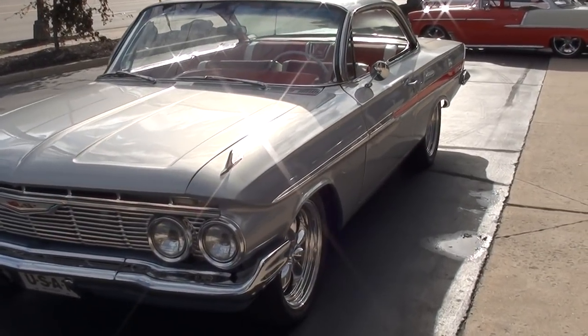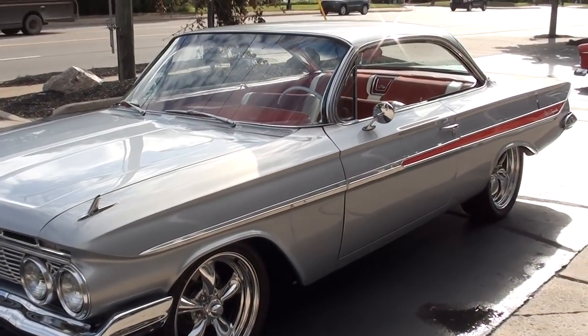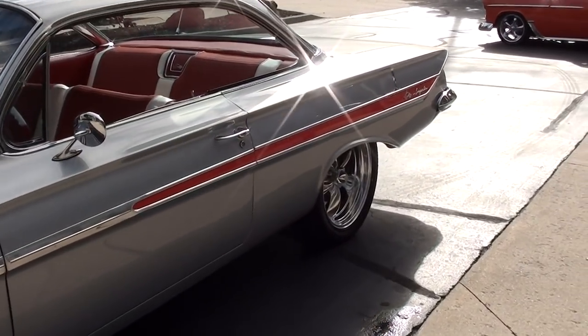Gorgeous car guys. It's got 4,000 miles on a complete frame off restoration. Love the color combo. This is a BMW Silver Pearl. It's got the factory two-tone red and white interior. Gorgeous car.